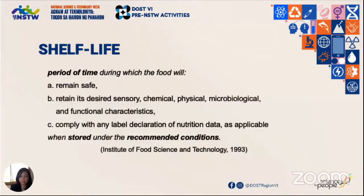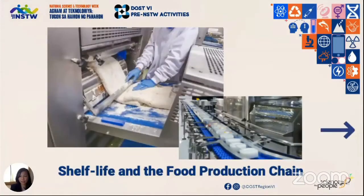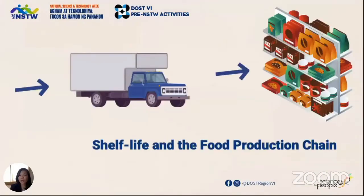When does the shelf life of a food product begin? This is actually right after the food product is processed and packed — then off to logistics and into grocery shelves, up to the point where it is bought and before being opened for consumption.